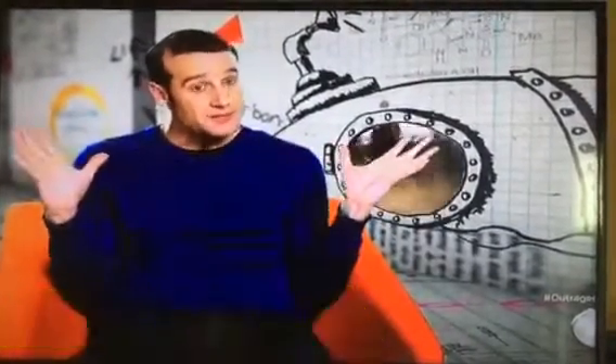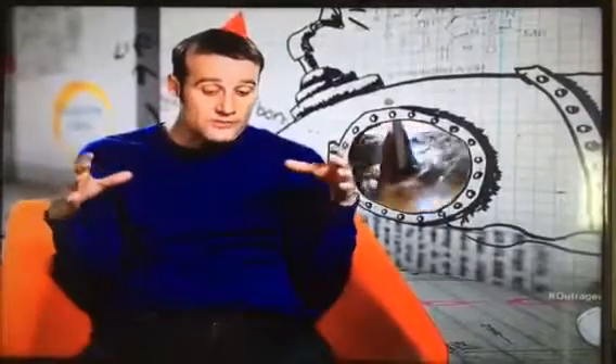Essentially, Peter has created a standing wave. He makes one splash right in the middle. That ripples out as a circular wave. It then hits the circular wall all at the same time, gets reflected back in unison, and all converges right back in the middle.